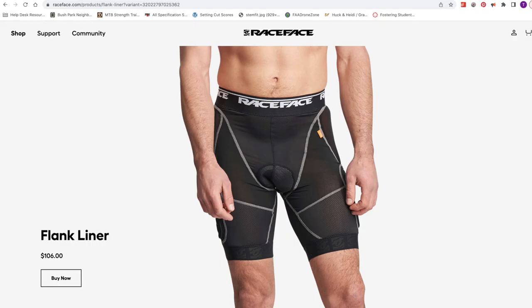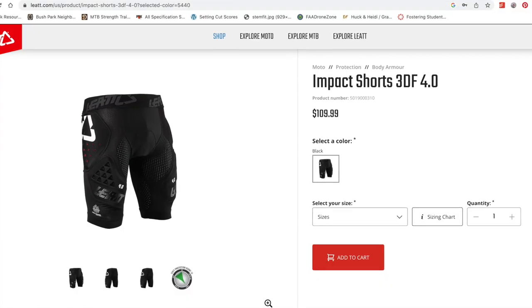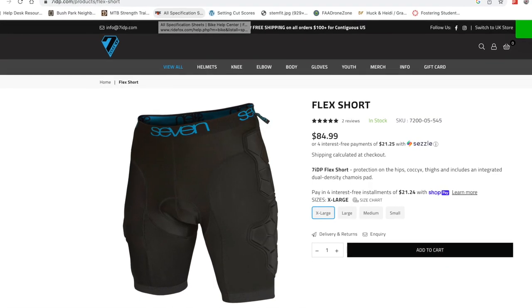Just to recap sizing: I'm 180 pounds, six feet tall, 34-inch waist. As for price — MSRP is often merely a suggestion, but comparing list prices: the Race Face Flank is $106 US, the Liat Impact 4.0 is $109.99 US, and the 7IDP Flex Shorts are $84.99 US. So the Flex Shorts are not only my favorite but also the cheapest.